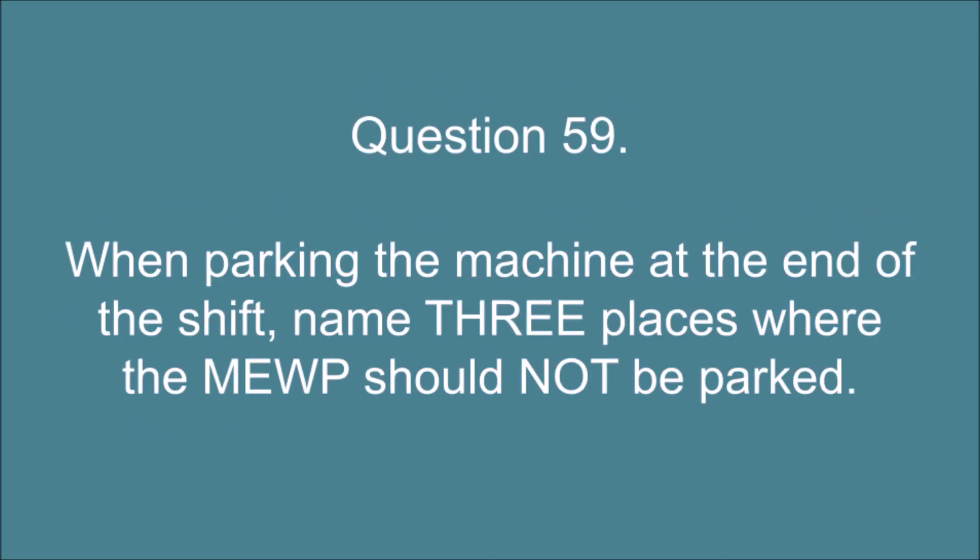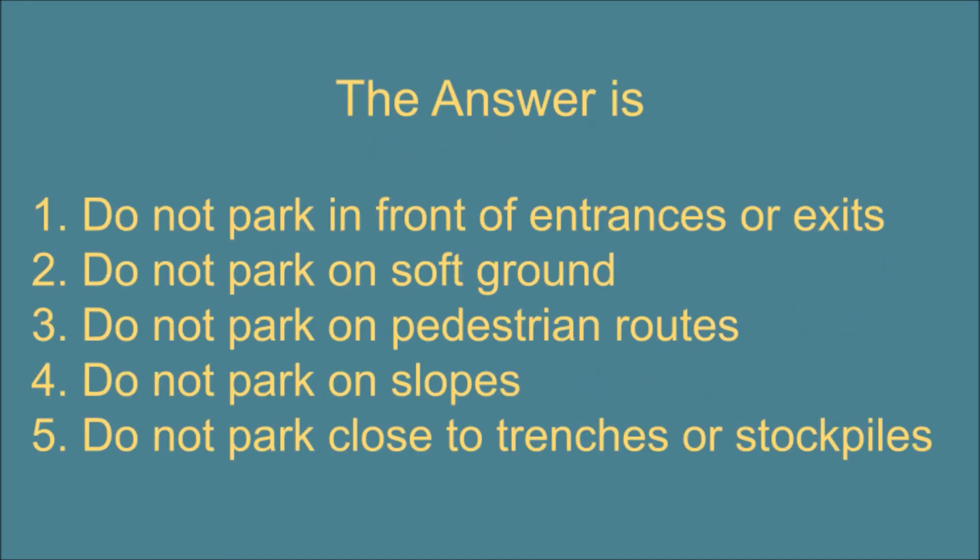Question 59. When parking the machine at the end of the shift, name three places where the MEWP should not be parked. The answer is: 1. Do not park in front of entrances or exits. 2. Do not park on soft ground. 3. Do not park on pedestrian routes. 4. Do not park on slopes. 5. Do not park close to trenches or stockpiles.